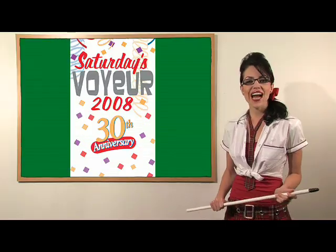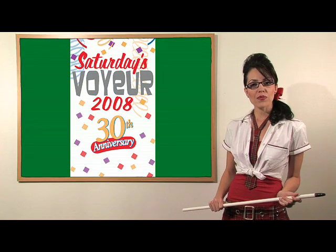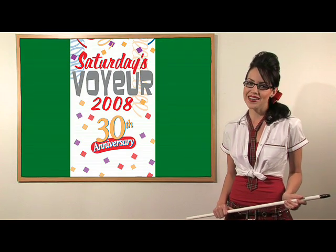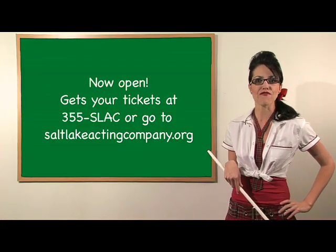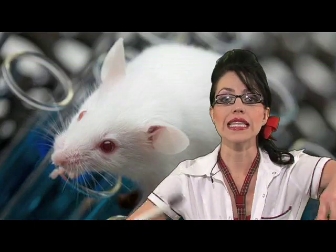Rather than try and understand all this, why don't you buy tickets to Saturday's Voyeur at the Salt Lake Acting Company this summer? You don't have to have a PhD, a Nobel Prize, or be super good at Nintendo to do that. Class dismissed. Saturday's Voyeur is now open, so you better get your tickets fast. Quick, run fast like little mice.